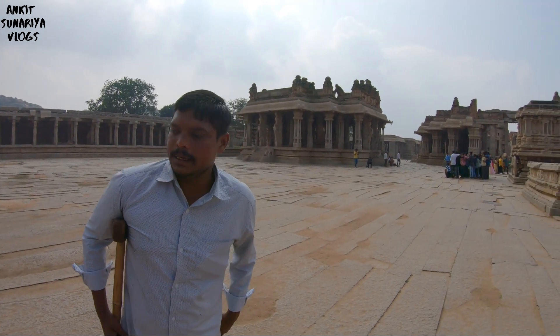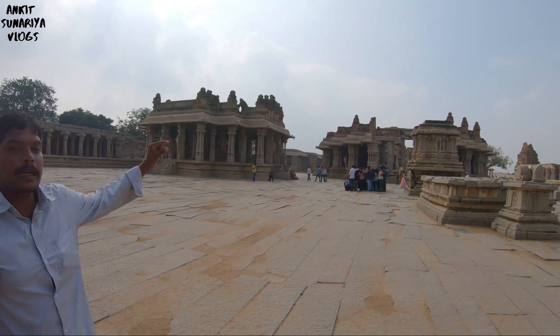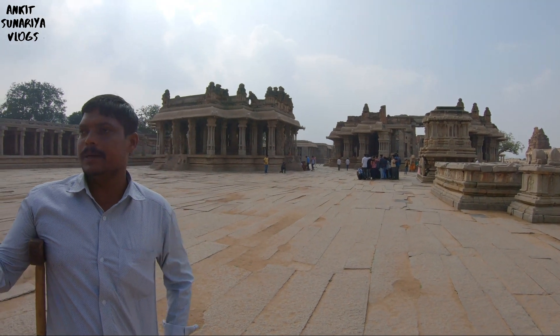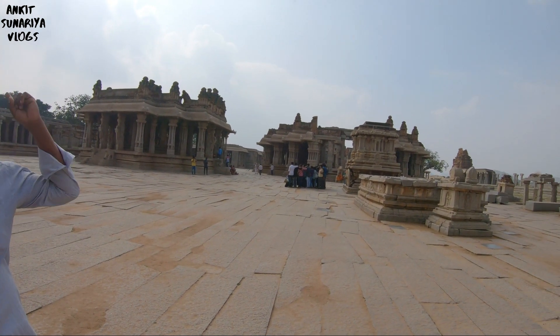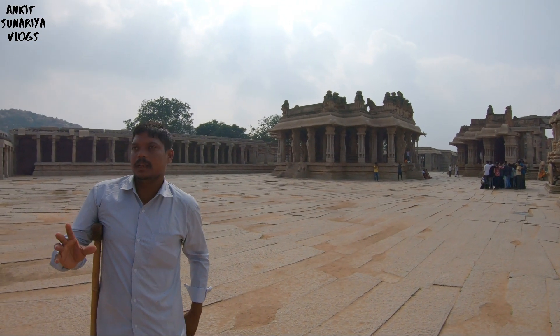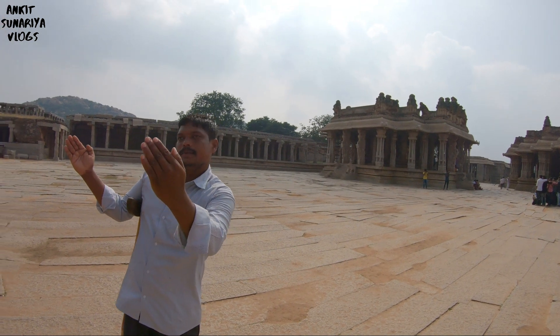This temple was created by two kings — the Paile king and the Sangama dynasty king. In 1422, the Men's Sanctum Sanctorum, the Garbha Griha, was built. In 1513, Sri Krishna Deva Raya completed the mandir, called Vijaya Vithal. Vithal means Krishna — Krishna is the Vishnu avatar.